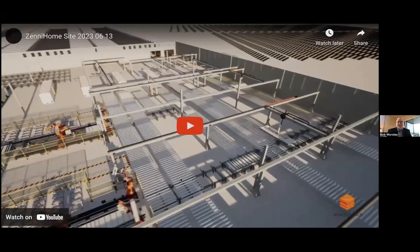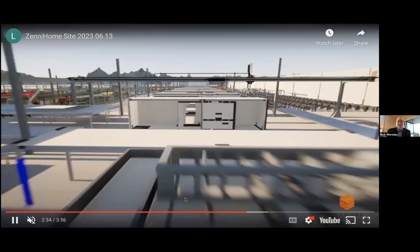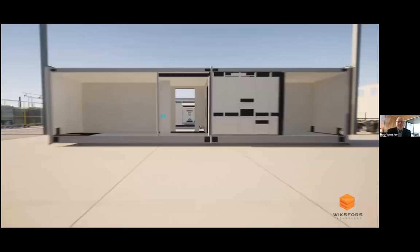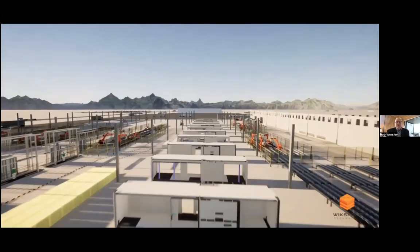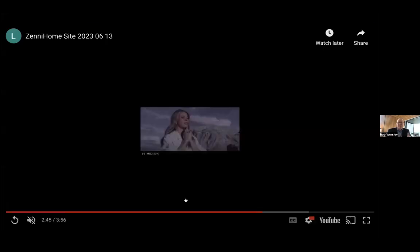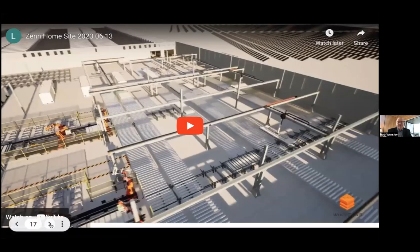We're constraining ourselves to two base units, which allows us to build with unprecedented speed, quality, and cost. This is the plant of the future — a digital twin of what we're building behind our existing factory. It's 300,000 square feet, a tilt-up building. We have two lines on one side, one line on the other. The right line does the cages and chassis; the two left lines build walls, ceilings, and floors. They come together and we can produce 25 homes a day with 80 employees.